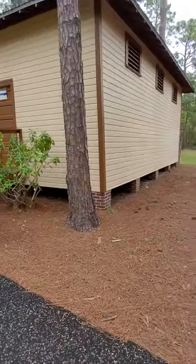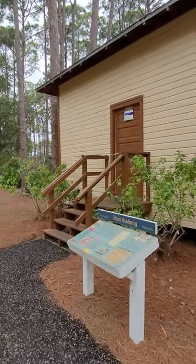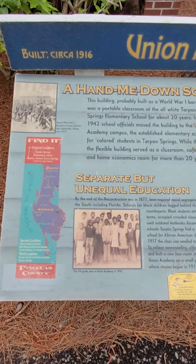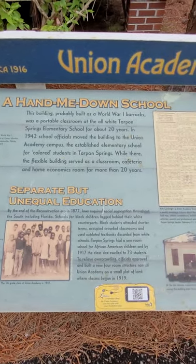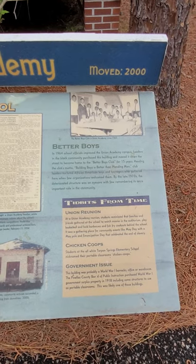This is the Union Academy School. Again, we can't go inside, so we won't get to see all the great stuff. Here's a little history on it — it was built in 1916. A hand-me-down school. I think it was probably built as a World War I barracks portable classroom.